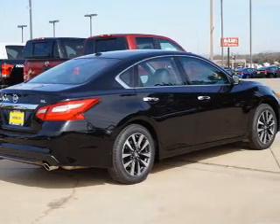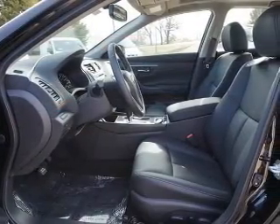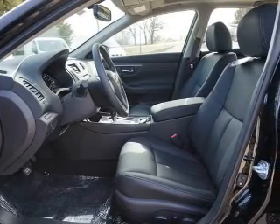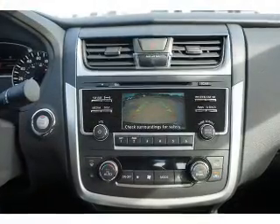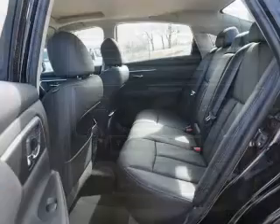The features include electric trunk, blind spot sensors, auto dimming mirrors, an alarm system, keyless entry, independent suspension, brake assist, traction control, stability control, and front ventilated disc brakes.